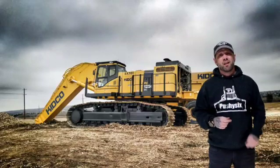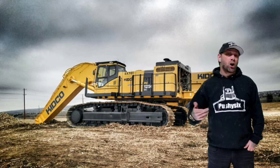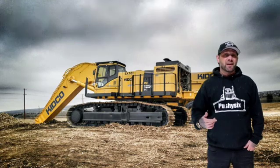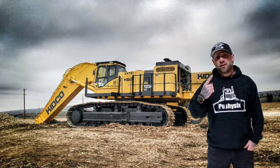I am proud to announce I have developed a one-of-a-kind construction-based YouTube series. I call it the Pushy Six Algorithm. It doesn't premiere till next month, but here's a little sneak peek of what you're gonna see in episodes one and two.